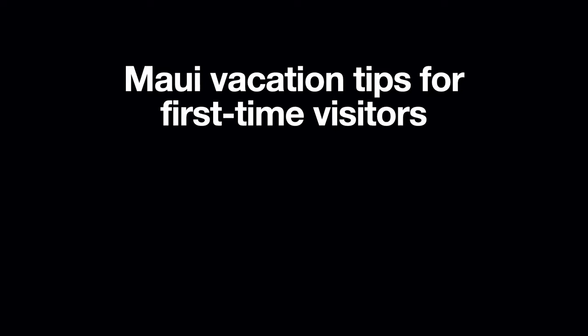I have an uncle on Maui who can't see or walk very well, so I've been there about seven times in the past 13 years to help him out. I thought I'd make this video to share some helpful tips for people who are going to Hawaii for the first time. This video does not include every possible restaurant or beach to go to, so feel free to write any of your recommendations in the comments below.